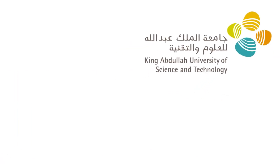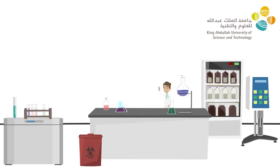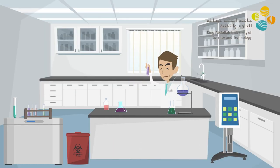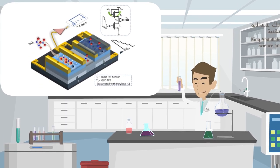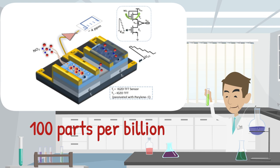Therefore, at the sensors lab at King Abdullah University of Science and Technology, we have designed an integrated gas detector that detects and quantifies atmospheric NO2 even at a concentration as low as 100 parts per billion.